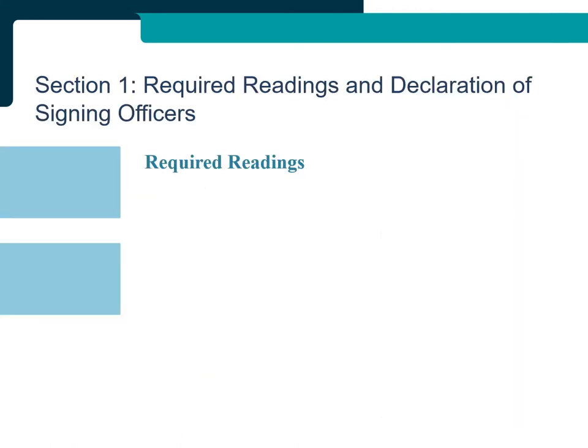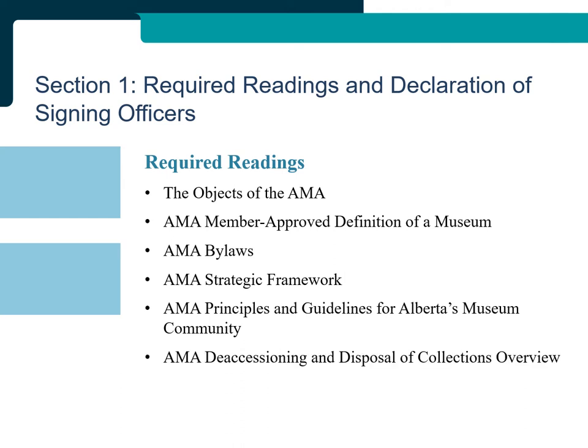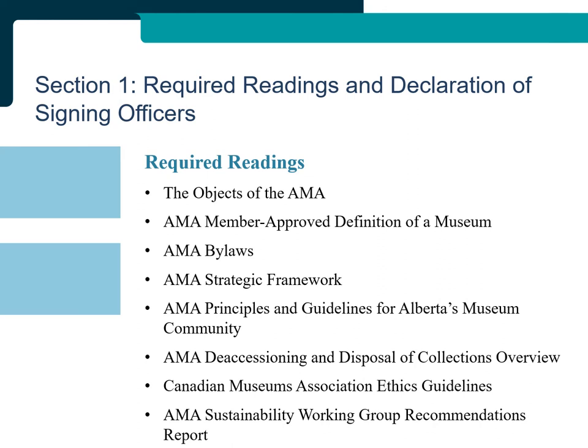Section 1: Required Readings and Declaration of Signing Officers. All institutions must affirm that two senior members of the institution's staff or Board of Directors have read and unconditionally support ethical museum practices as outlined in the foundational documents in the required readings, and that the evidence submitted accurately represents the current practices of the institution. The purpose of these signatures is to show that the decision makers are familiar with documents including: the AMA Objects, Member Approved Definition of a Museum, AMA Bylaws, AMA Strategic Framework, AMA Principles and Guidelines, AMA Accessibility, AMA Deaccessioning and Disposal of Collections Overview, the Canadian Museum Association's Ethics Guidelines, and the AMA Sustainability Working Group Recommendations Report.